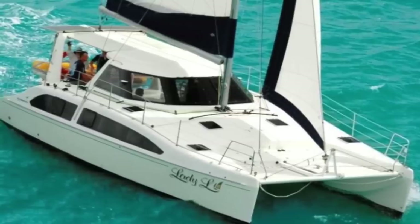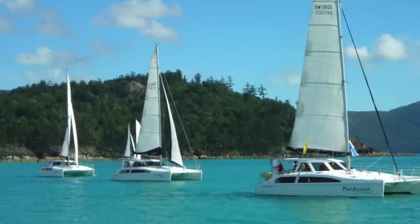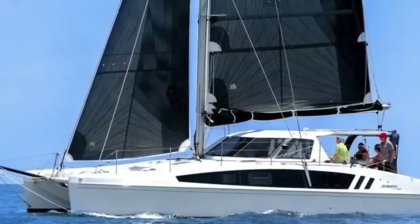Next is Seawind. They're Australian-based, so you tend to see more of them available in the Australia and New Zealand area, but there are some on the west coast of the United States and scattered throughout the world. These are great boats with their own particular set of features.